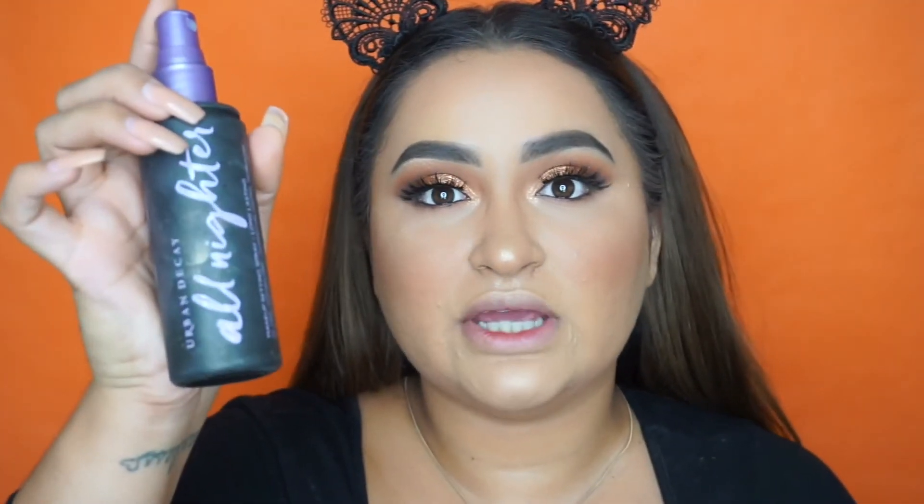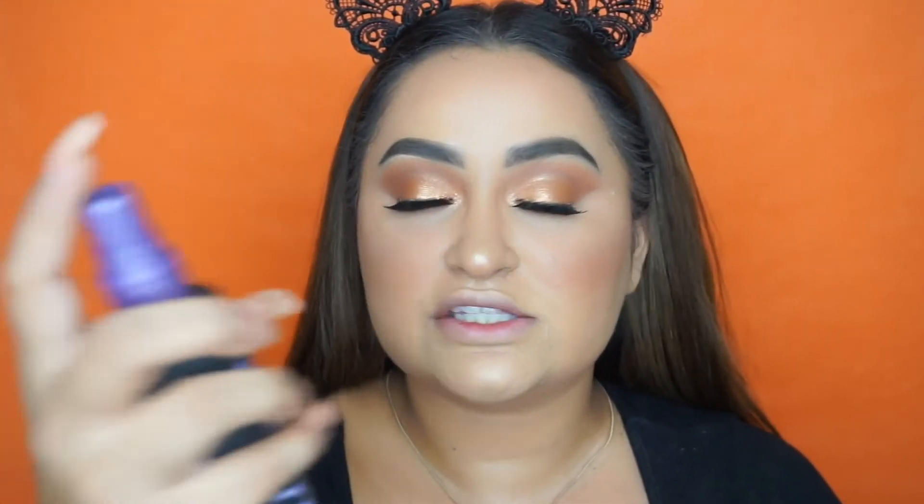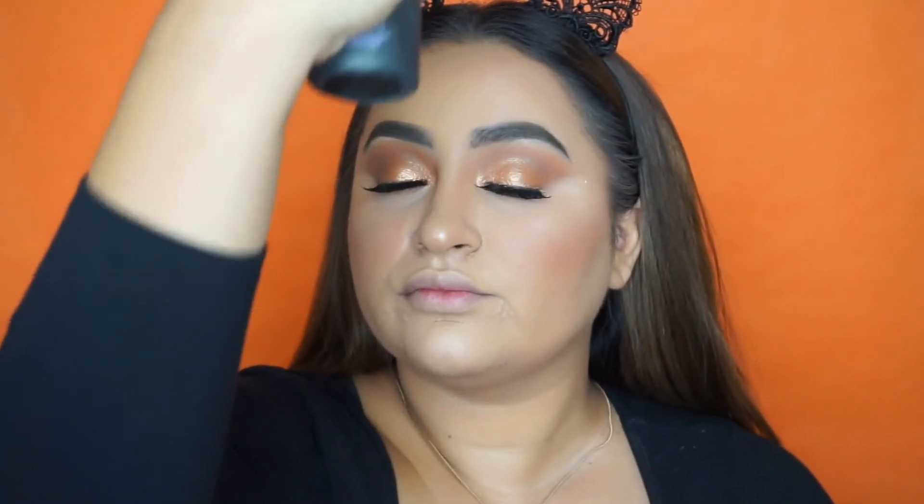Now I'm going to go ahead and set everything in place using the Urban Decay All Nighter spray. This is my favorite setting spray — it holds my makeup all day long and makes my face look nice and flawless and oil free. Now I'm going to be taking the Better Than Sex mascara — this is a little sample size I got as a gift from Ulta — and coat the bottom lashes and a little bit of the top.